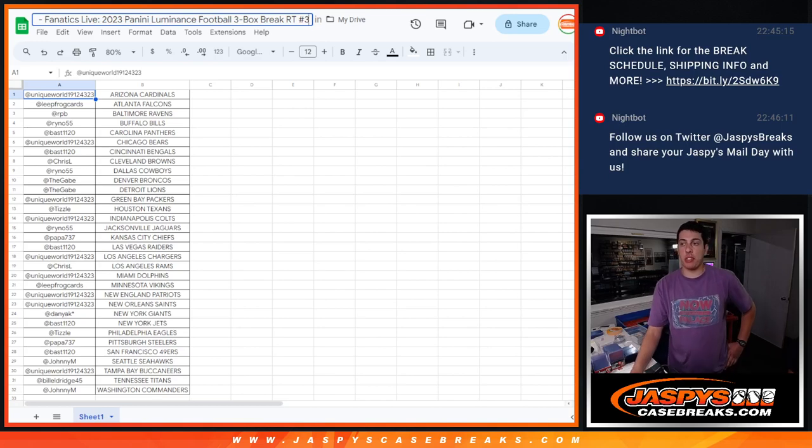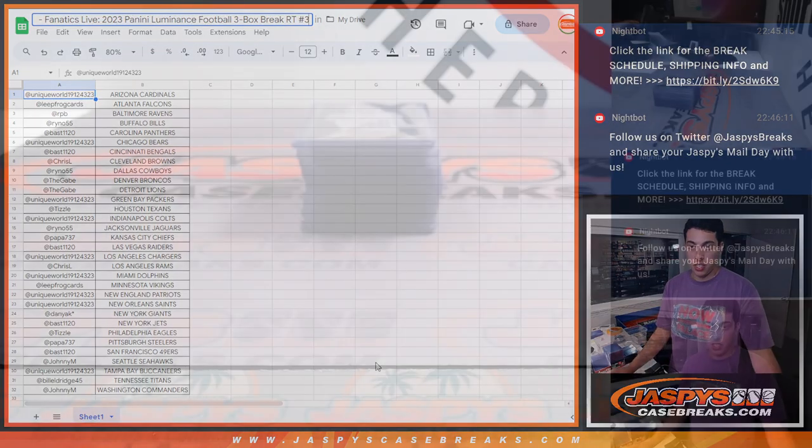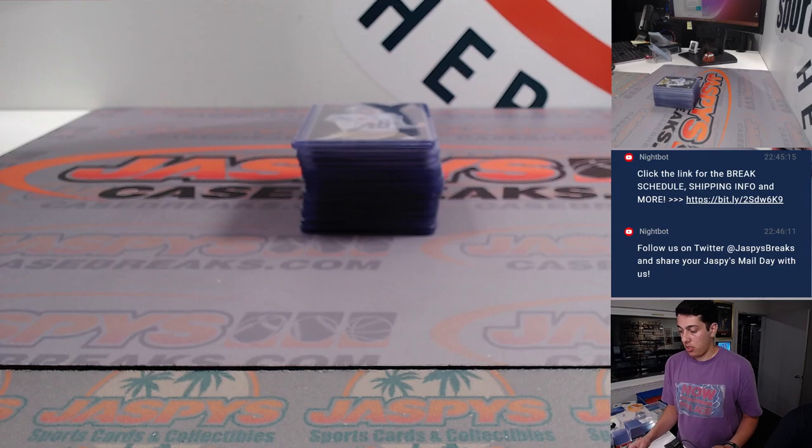What's up guys, Michael with Jaspies with our last recap of the night. This is for 2023 Panini Luminance Football 3-box break, random team number 3. That was done auction style on Fanatics Live. Here is the list, and here is the recap.